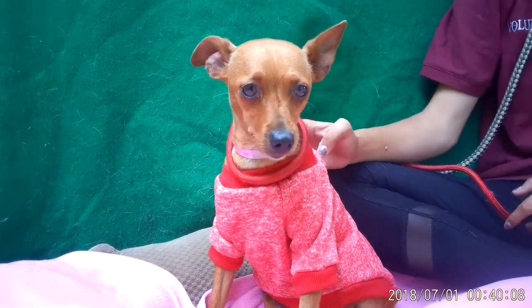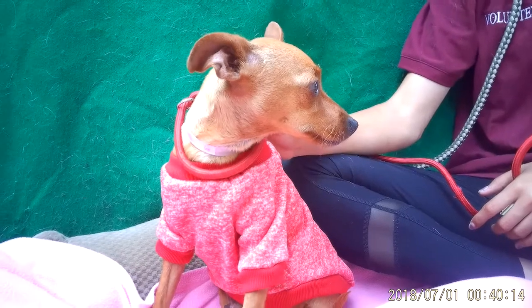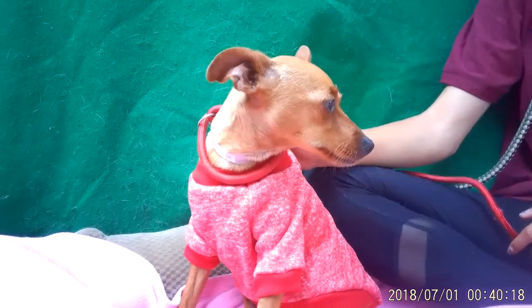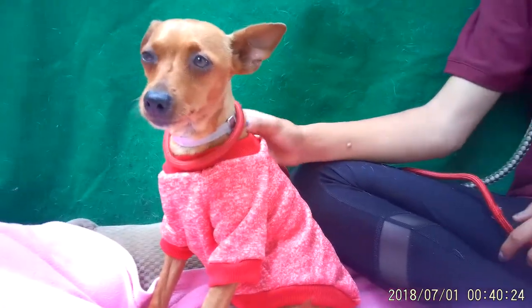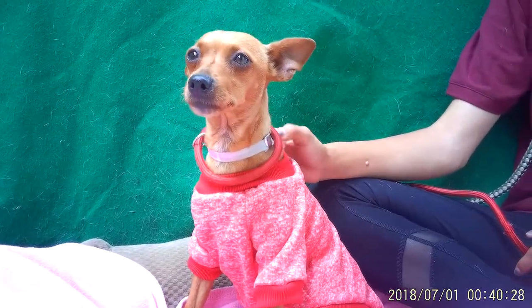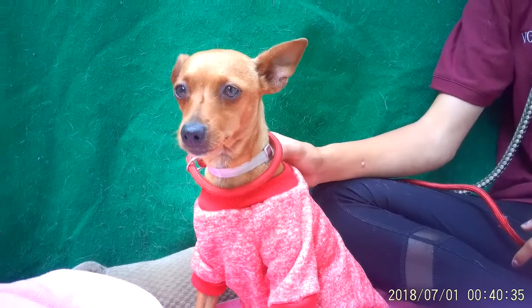Come down and check her out and see if you like her. If you're looking for somebody to get dressed up with you and head out on the town, she loves being held and she loves being carried. So if you're looking for a companion, she's great for that. Her animal ID is A5289238 and she's here at the Baldwin Park Animal Care Center. Come on down and meet Penny, everybody.